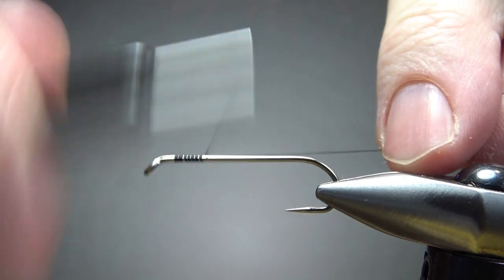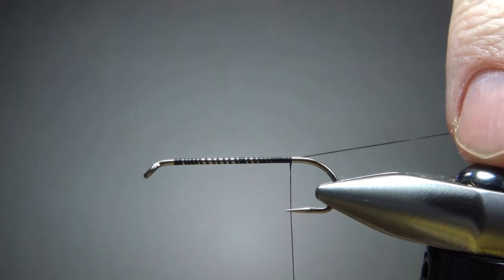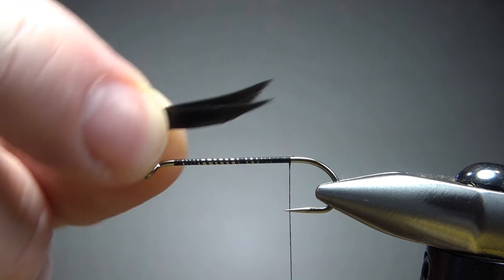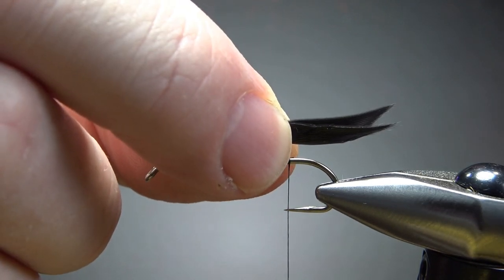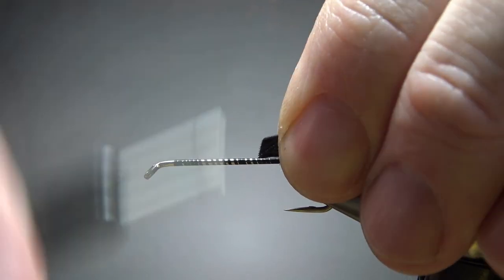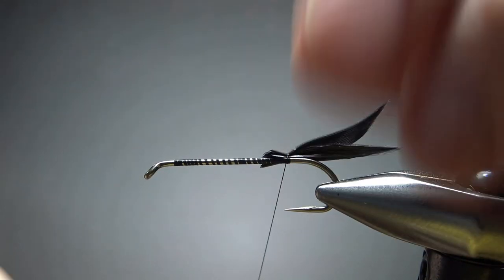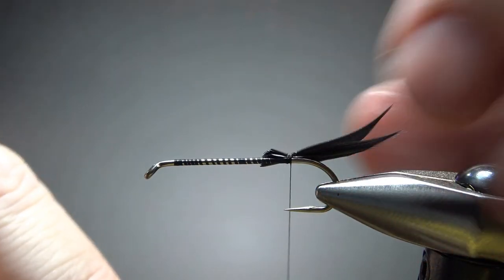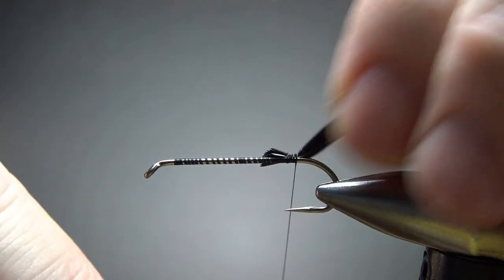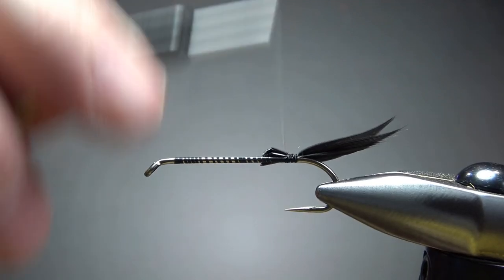I'm going to use some black thread and lay a base down to the start of the bend. For the tail on this one, I chose some black duck slips — just a couple right here. These slips are both from the same feather; I'm not worried too much about it. I am going to try to keep them on top of the hook. I think that's fine — I do like them flared up a little bit.